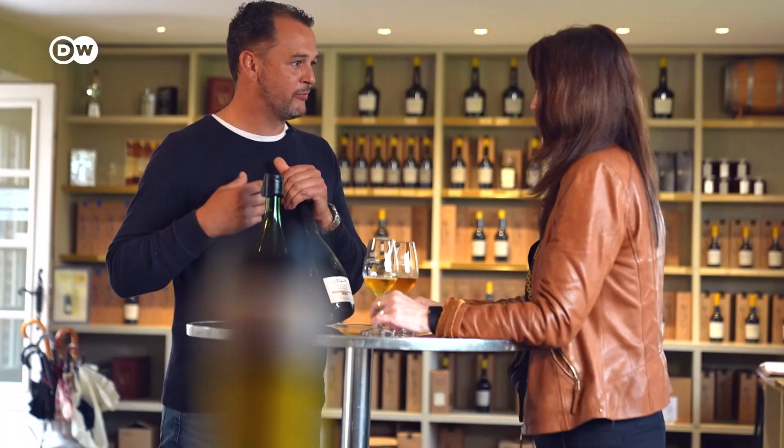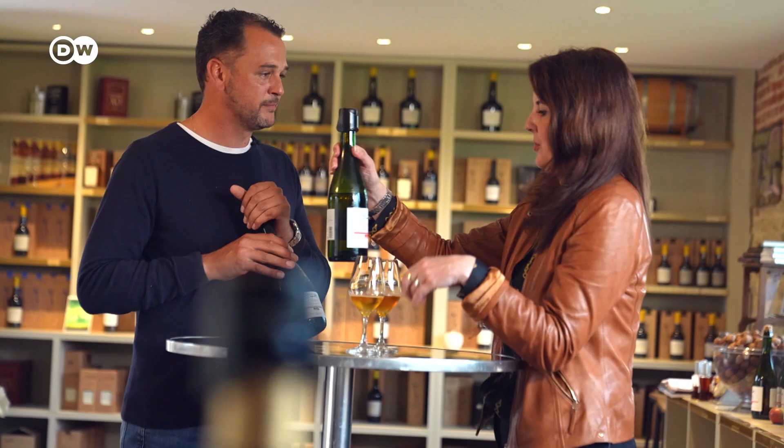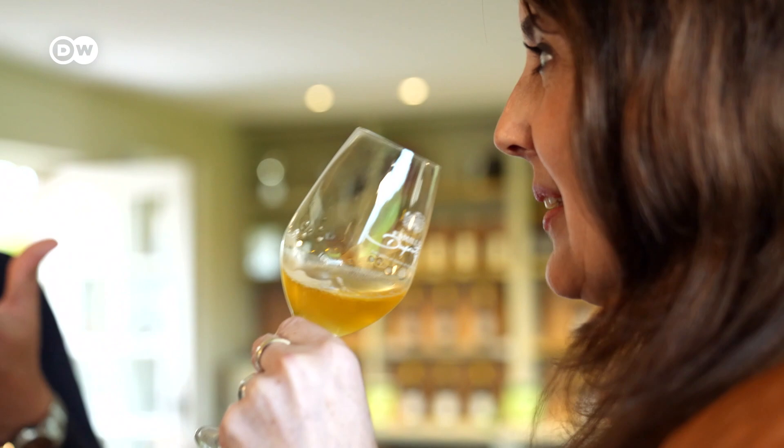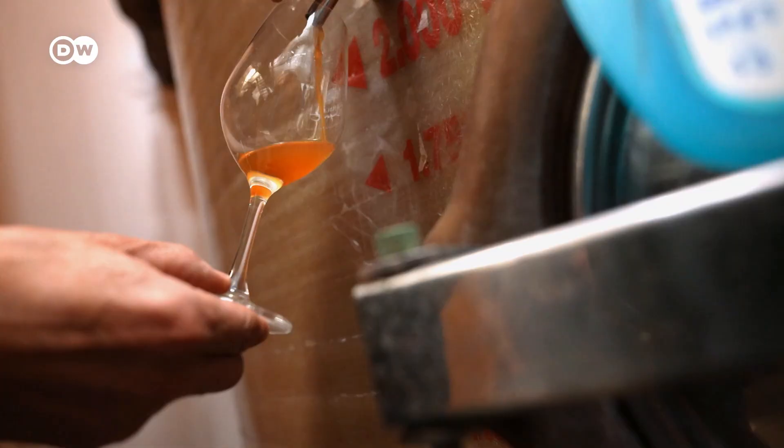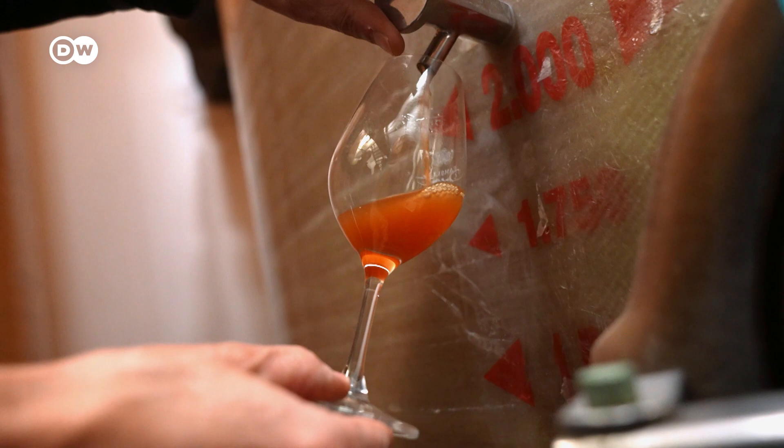Mathieu Chavrier works at the estate and explains why this region is a leader when it comes to cider. "It's so special because the climate is special. The soil is very wet, very humid climate, and the soil — it's a clay soil to retain the water and to give very small, very concentrated apples. After pressing, we receive the must. This cloudy juice is very important and we control the fermentation for four or five months."